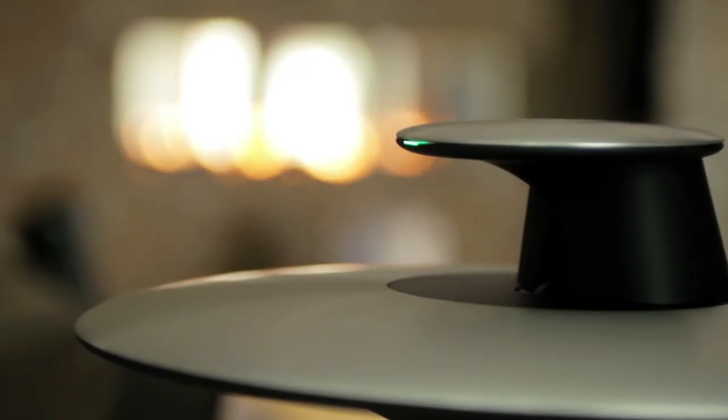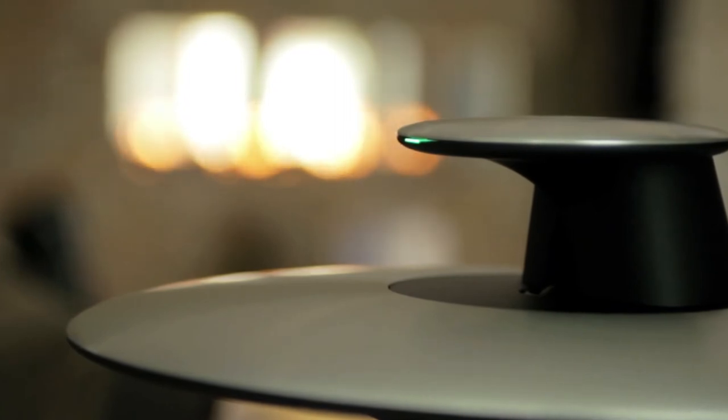Bang & Olufsen is making acoustic art, and we think you'll be moved by what you hear.